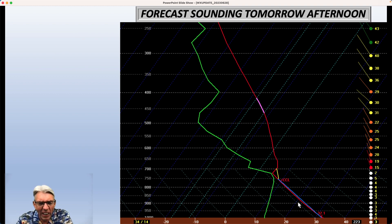The red line is the forecast temperature at all the levels of the atmosphere all the way up. The green line is the dew point, and when the temperature and the dew point come together or get very close, then you have a high relative humidity. If they're far apart, then the air is very, very dry.